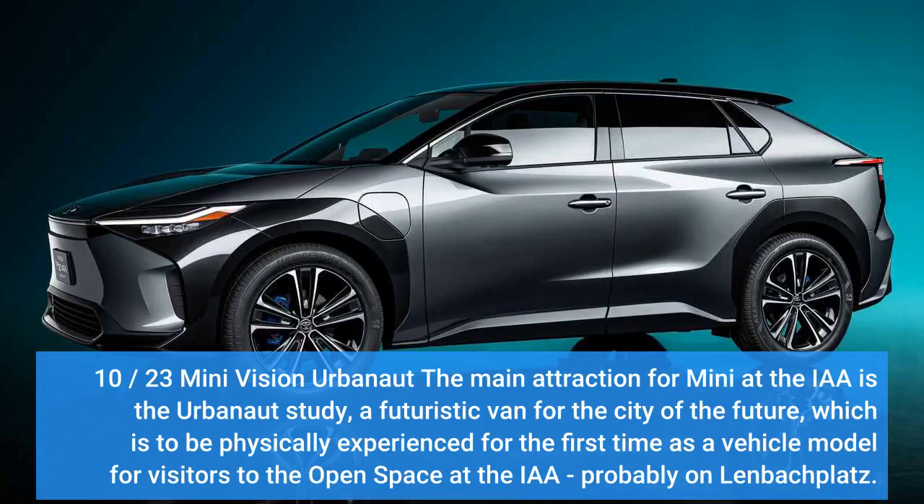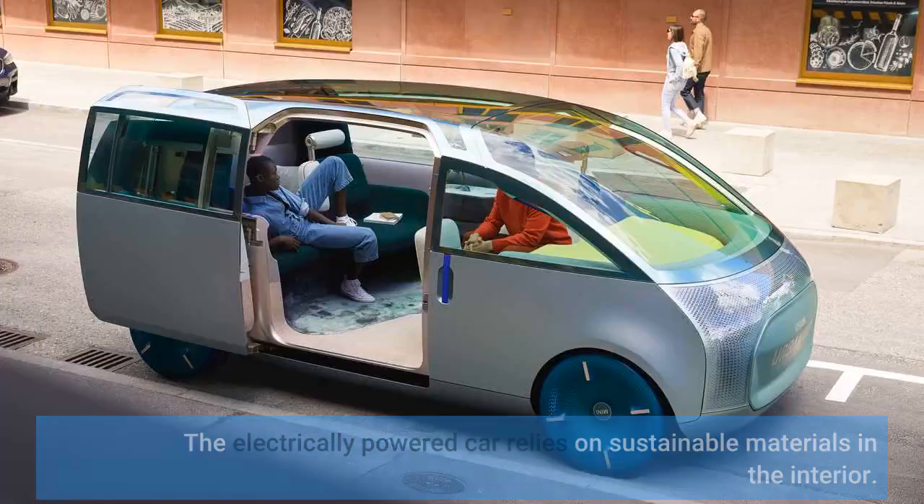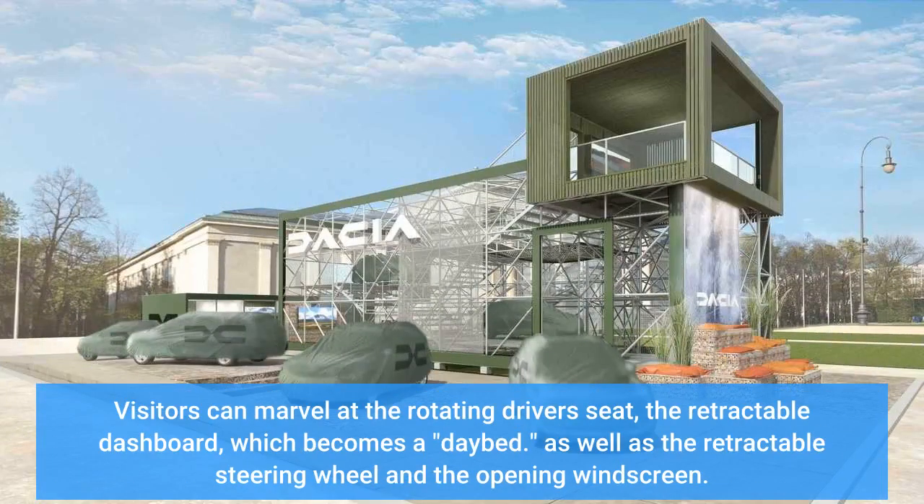The main attraction for MINI at the IAA is the Urbanaut study — a futuristic van for the city of the future, which is to be physically experienced for the first time as a vehicle model for visitors, probably on Lenbach Platz. The electrically powered car relies on sustainable materials in the interior. Visitors can marvel at the rotating driver's seat, the retractable dashboard which becomes a daybed, as well as the retractable steering wheel and the opening windscreen.